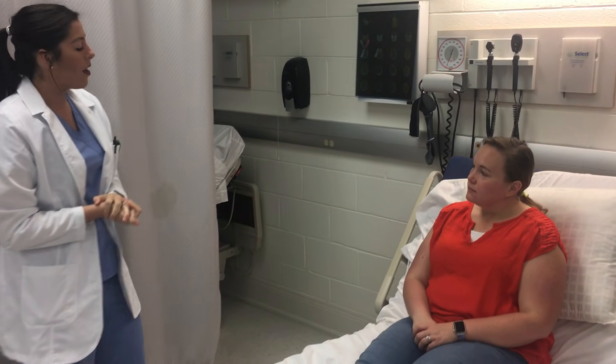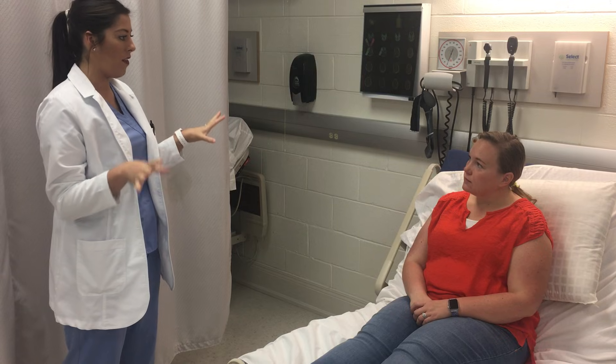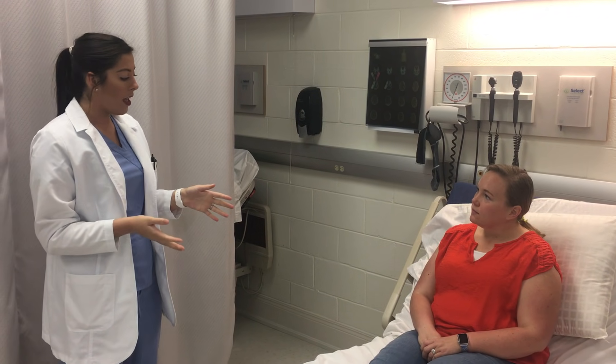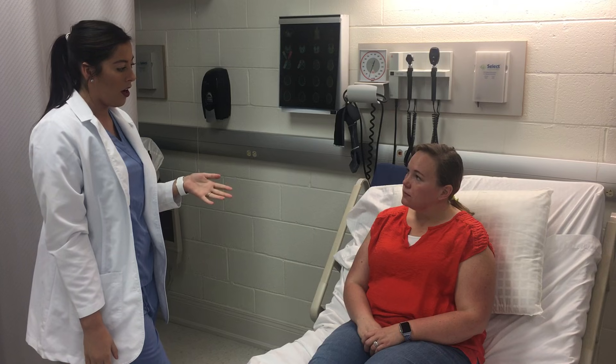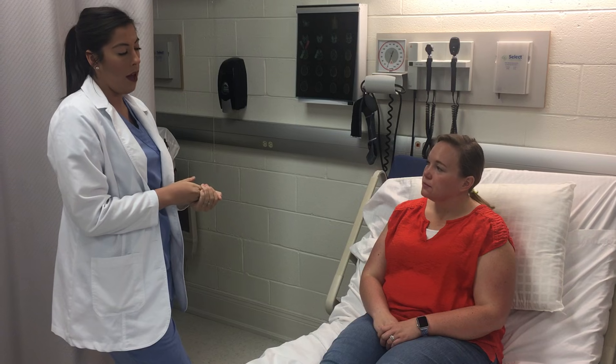So I understand that we're here today for a head, eyes, ears, nose, mouth, throat exam, right? So first off, we're just going to start with the skin — just some general questions. Have you noticed any changes in your hair, your skin, or your nails — any redness, any itching, any lesions or moles that you may have seen?